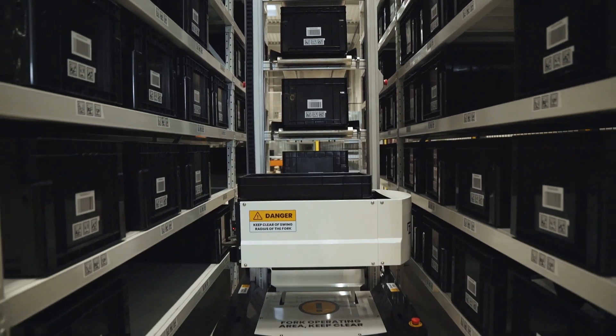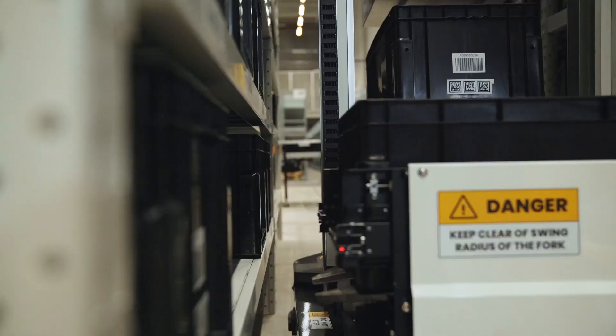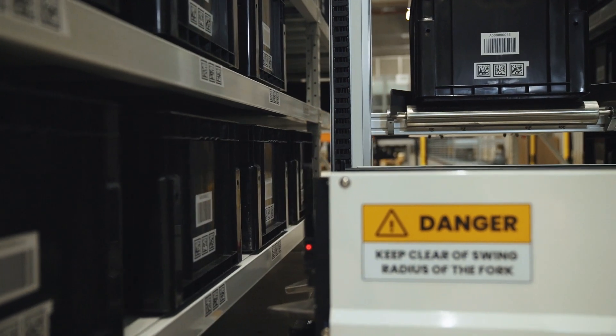Automation in the fulfillment sector is an absolute must. This is a result of the shortage of skilled workers on the one hand, and cost pressure on the other. Logistics should be cost-free, and at the same time, highly productive.